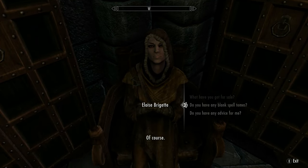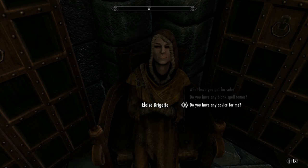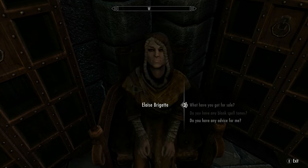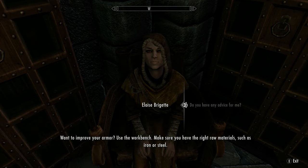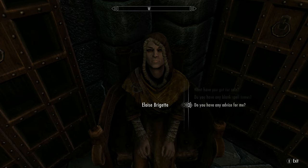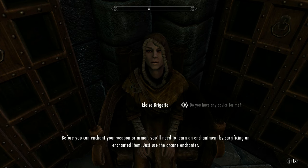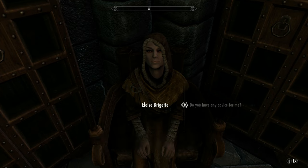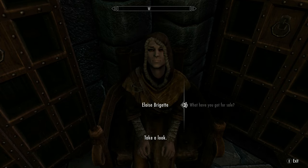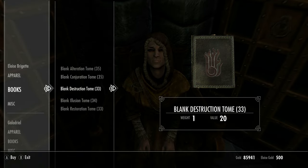We'll buy all the blank tomes since we have the gold for it. We're a bit over on carry weight so let's store some items. I'm thinking if I can make the Feather spell — increased carry weight — that would really help right now. We'll store some of these and then get going.